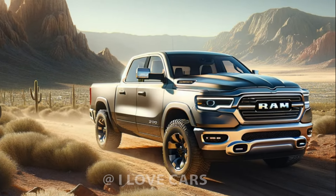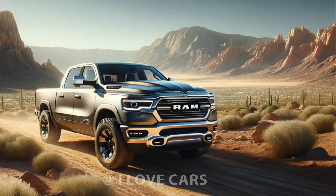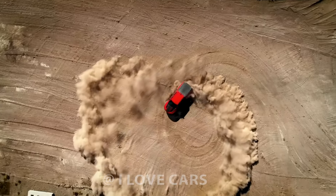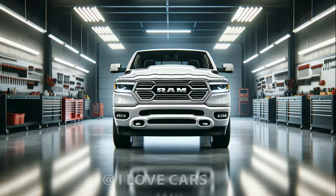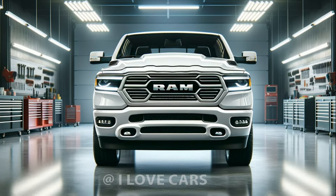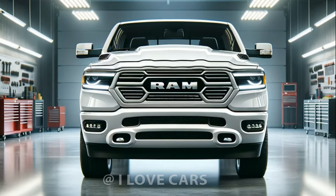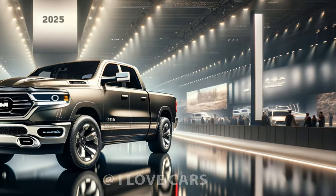Driving dynamics are superb, thanks to an eight-speed automatic transmission and a 48-volt hybrid system in the V6, producing 305 horsepower. The Hurricane engine offers options of 420 or 540 horsepower, tailored for any challenge, whether cruising the highway or exploring off-road. The Rebel model further enhances this with superior off-road capability and a tough, adventurous look.